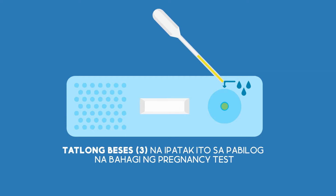Use the dropper to collect urine from the cup, and place three drops in the circular portion of the pregnancy test.